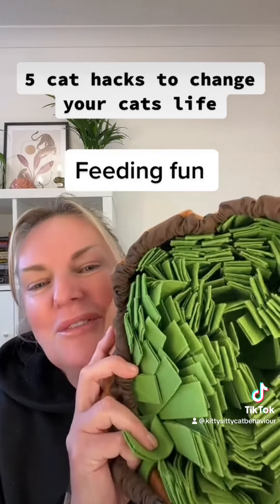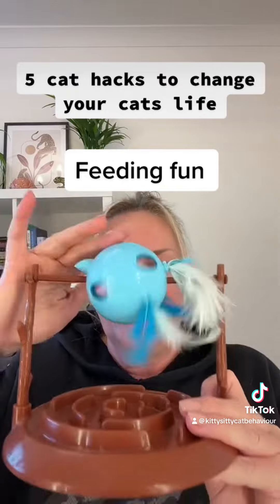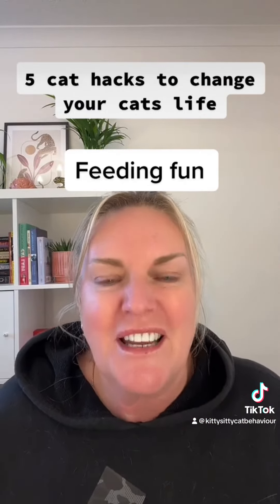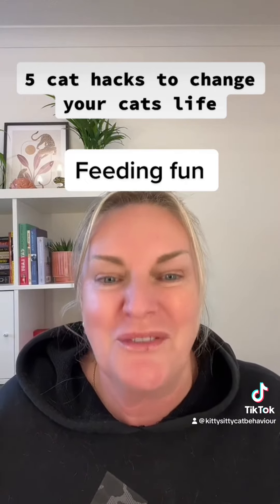Number five, puzzle feeders. Make food time enjoyable. This is a snuffle feeder — there are little toy feeders like this, hide and seek feeders. Make it interesting and make it part of their environmental predatory play so they can hunt for the food.